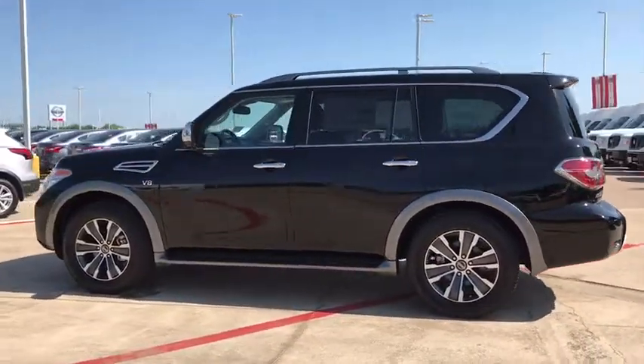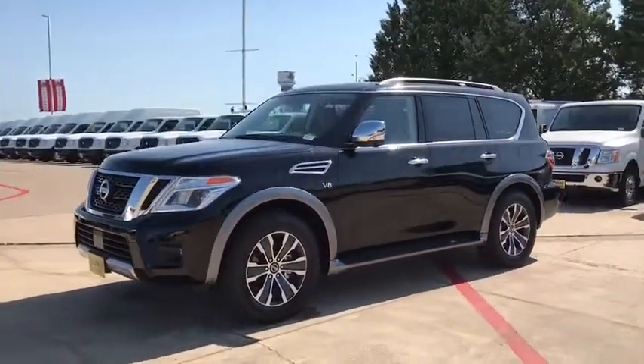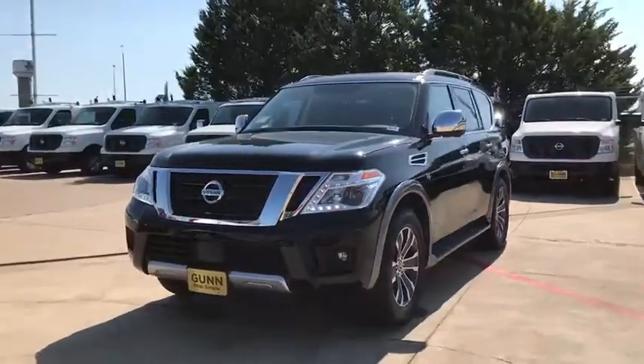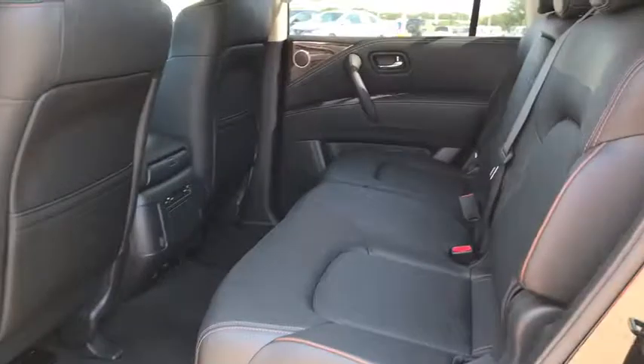Here are some of this vehicle's great options: navigation system, power liftgate, stability control, traction control, power passenger seat, keyless entry, steering wheel audio controls, backup camera, tow hitch.